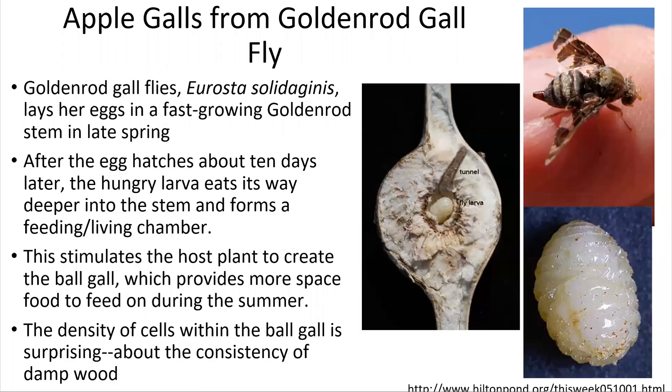So what are galls? Galls are formed by the goldenrod gallfly. They will burrow into the goldenrod stem, lay their eggs inside of it, and then after that egg hatches about 10 days later, the larvae will eat its way a little bit deeper into the stem and form a feeding chamber. This will then stimulate the goldenrod itself to add more mass around that area, providing more space for the gallfly to feed. The interior of the goldenrod stem is kind of the consistency of damp wood, so it's a little hardy and a very protected space.